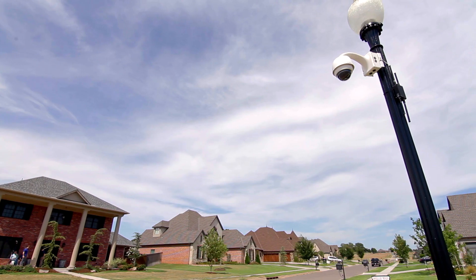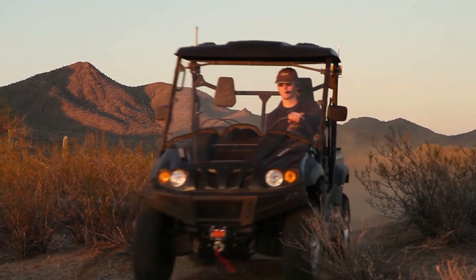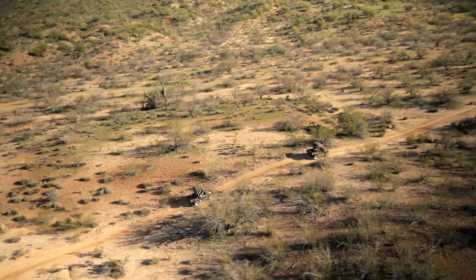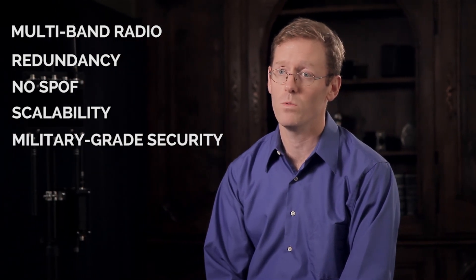It's our game-changing wireless mesh technology that makes this possible. You might think that all wireless and mesh networks deliver the same features and capabilities, but that's really not the case. Our patented technology is truly unique among what's out there. We do mesh differently and have been since 2001.